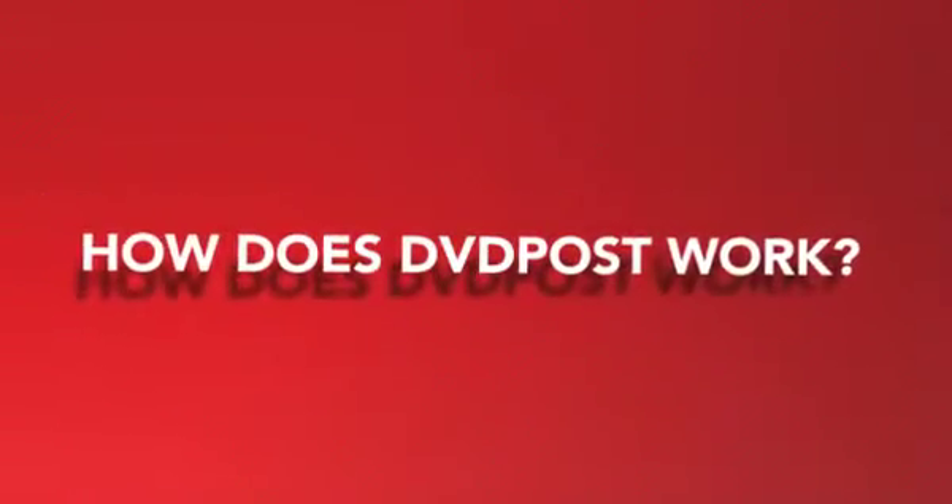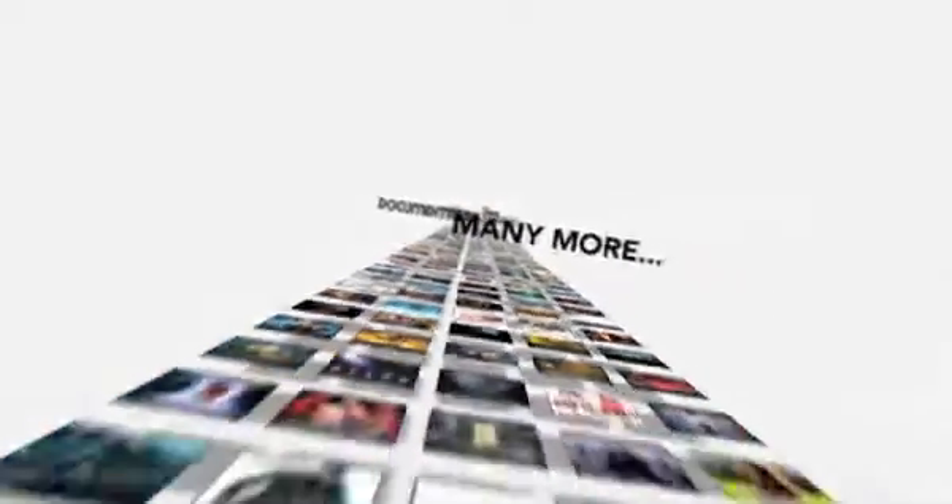How does DVD Post work? First, you choose your movies from our huge catalogue. DVD Post offers tens of thousands of titles, including new releases, cinema classics, concerts, TV series, documentaries, and many more. It's the biggest collection of DVDs and Blu-rays in the country.